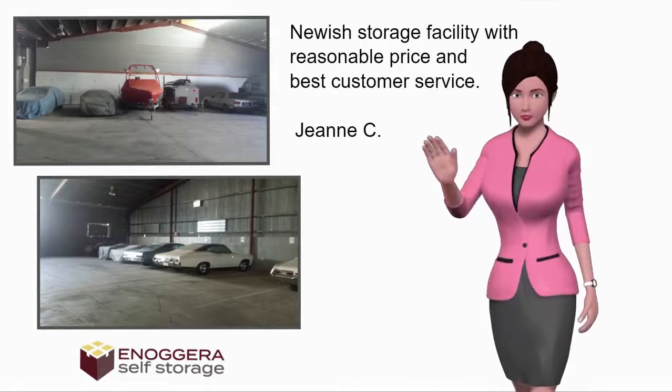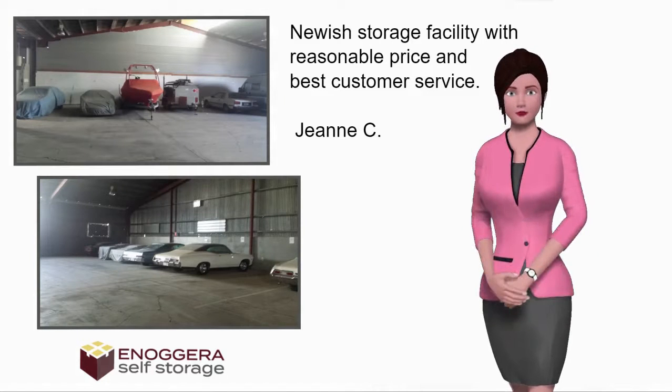Newish Storage Facility with Reasonable Price and Best Customer Service. — Jeanne C.